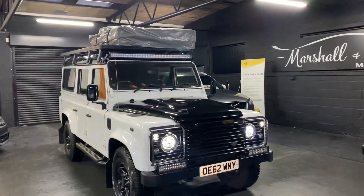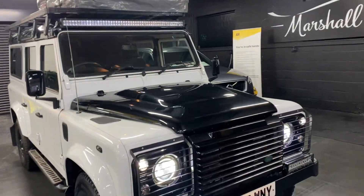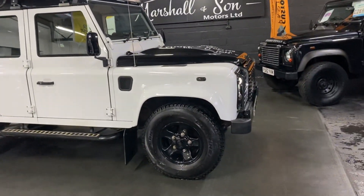Finished in Fuji white, which is the factory colour. It also has the contrasting Santorini black roof and Santorini black bonnet. These are the 2.2 turbo diesel engines in these ones, which are probably the most compliant on the road to be honest.